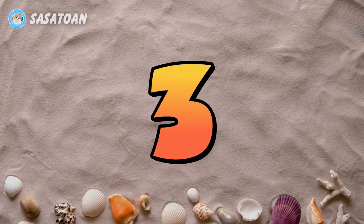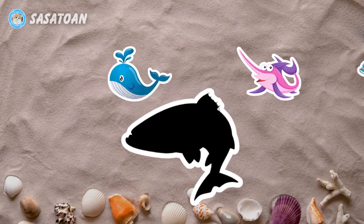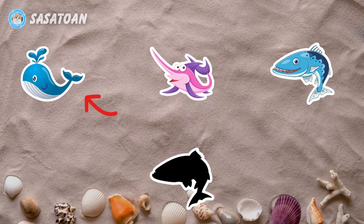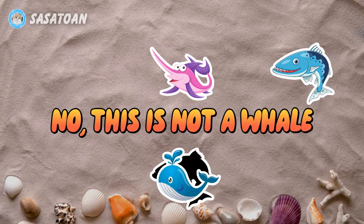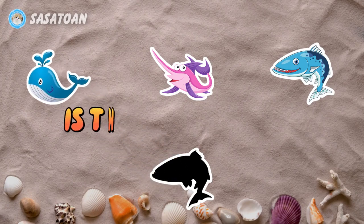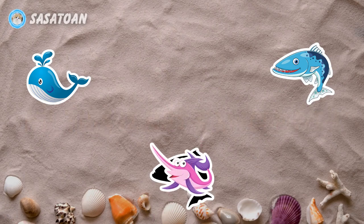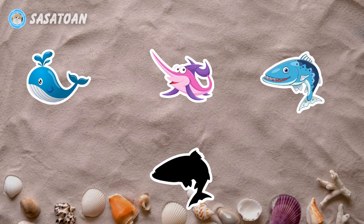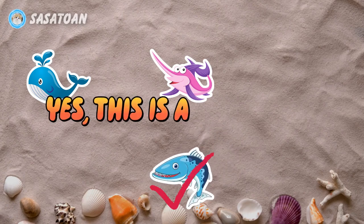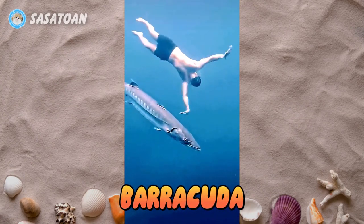Number three. What animal is this? Is this a whale? No, this is not a whale. Is this a swordfish? No, this is not a swordfish. Is this a barracuda? Yes, this is a barracuda. Barracuda.